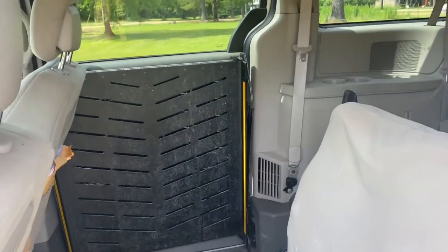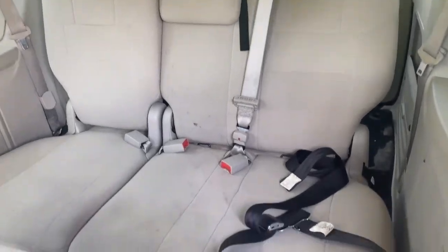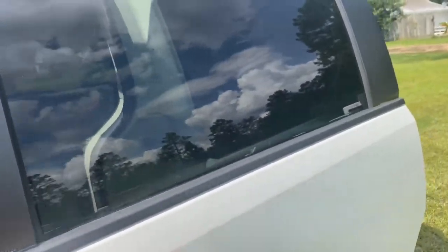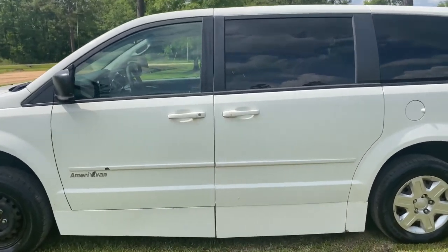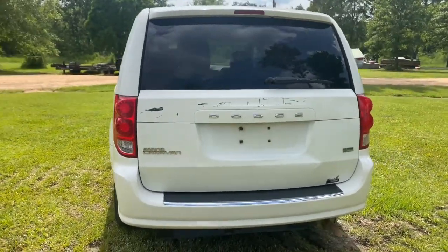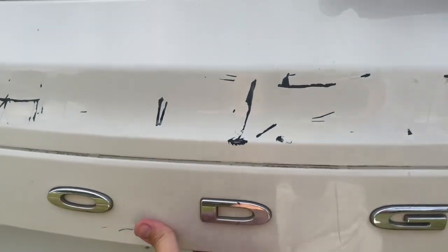The tire size is 225/65 R16. The left front tread depth is 10 out of 32 inches, the left rear tread depth is 9 out of 32 inches, the right front tread depth is 10 out of 32 inches, and the right rear tread depth is 12/32 inches. White is the exterior color and gray is the interior color.